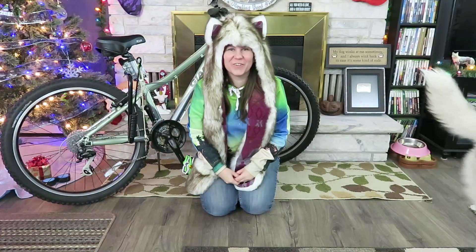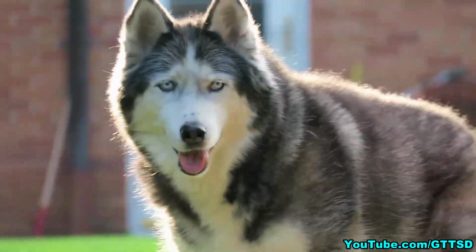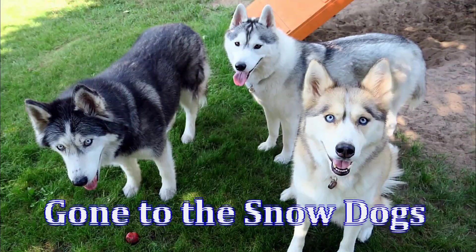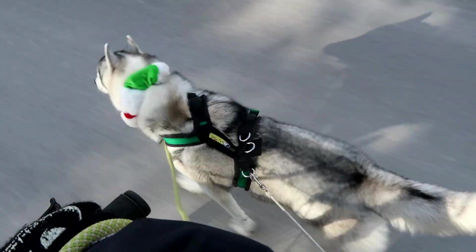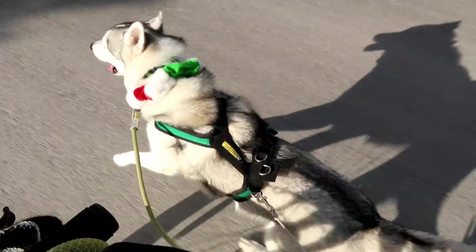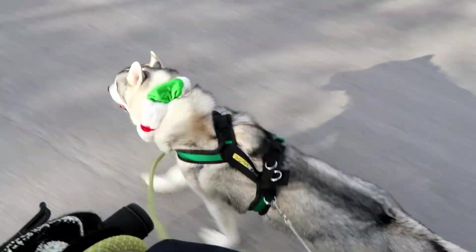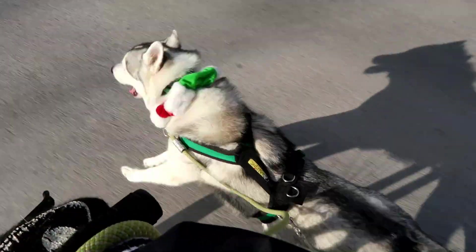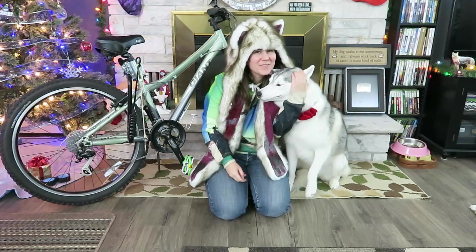It is time for Day 6 of the 12 Days of Giveaways. We are going to the Snow Dogs! Oh, snuggles from Memphis!